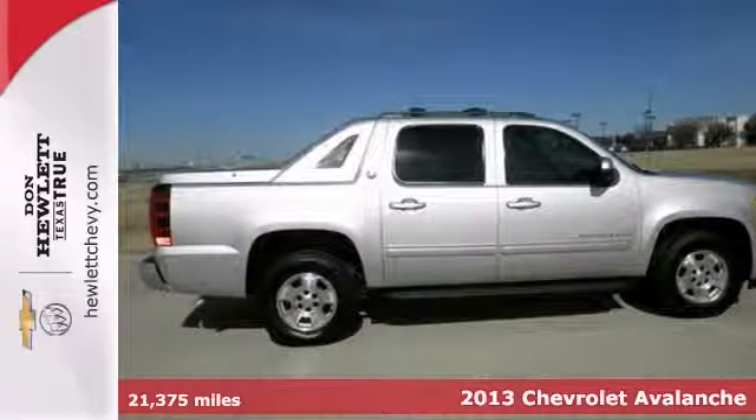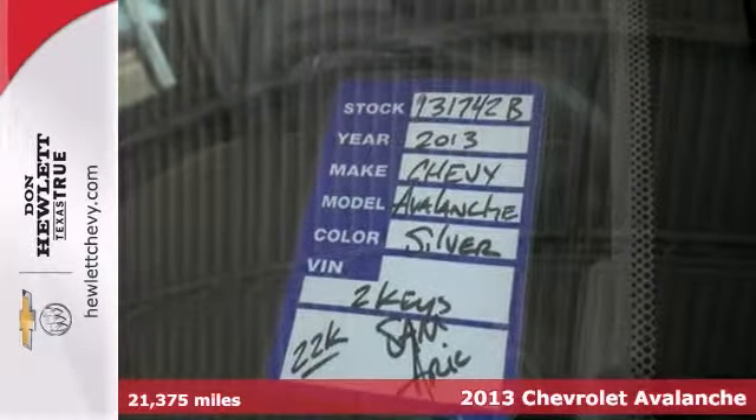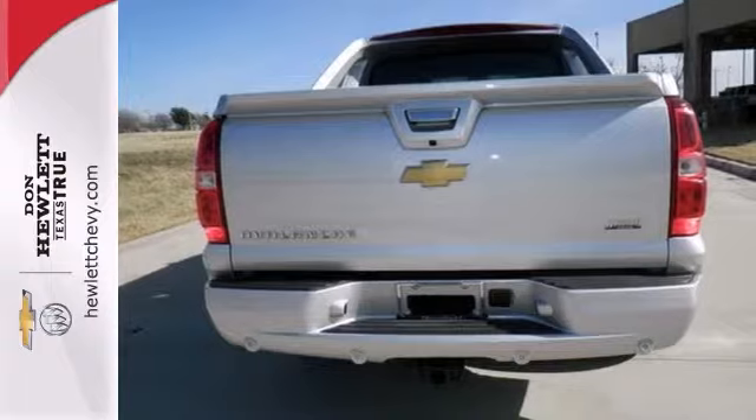Here's a 2013 Chevrolet Avalanche. This is a GM certified vehicle that has cleared our 172 point inspection process. The GM certified limited warranty has a term of 12 months, 12,000 miles.